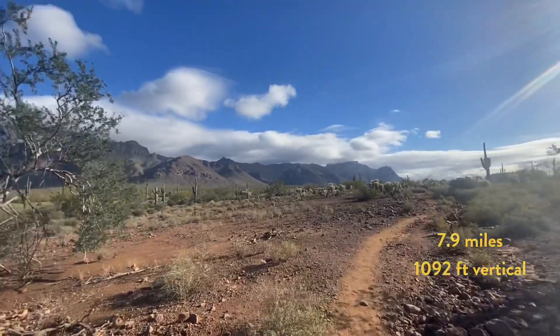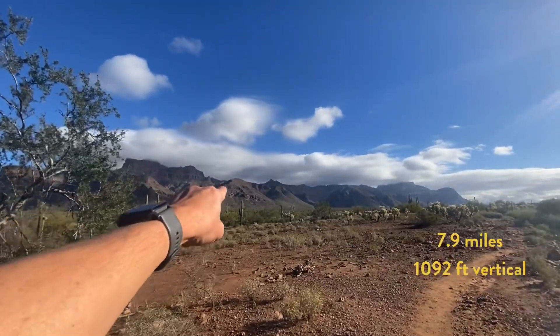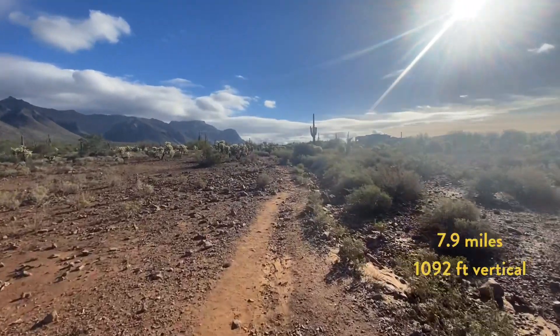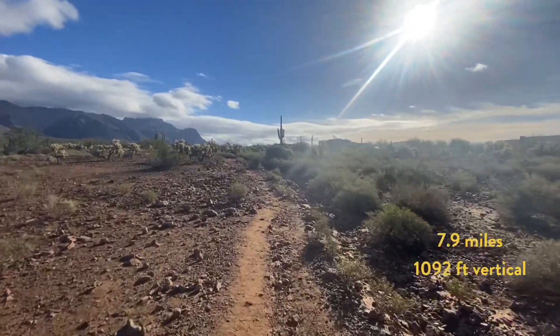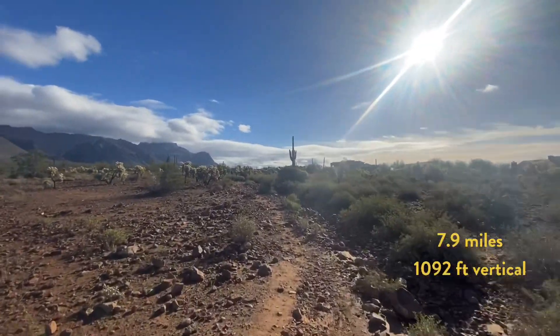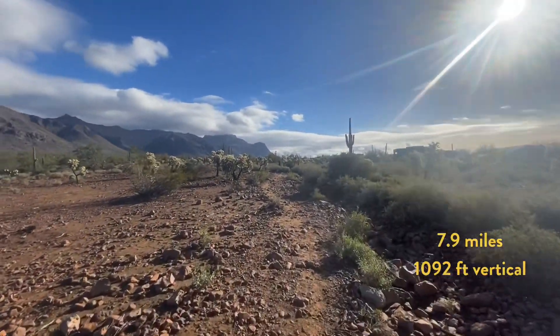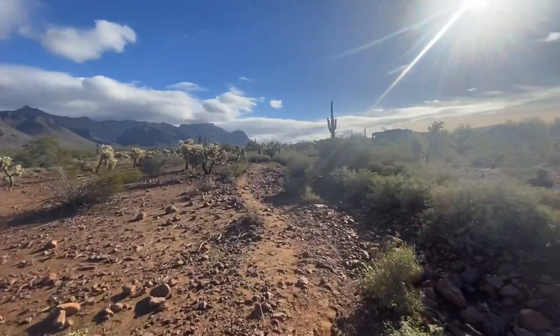The Superstition Mountains are here in front of us. Broadway Cave is up there someplace — I've been there twice. So I've actually been on this portion of the trail before. I think I actually took a wrong turn once thinking I was heading towards Broadway Cave, then realized I was going the wrong way and turned around. Apparently I was heading towards Hog Canyon before.